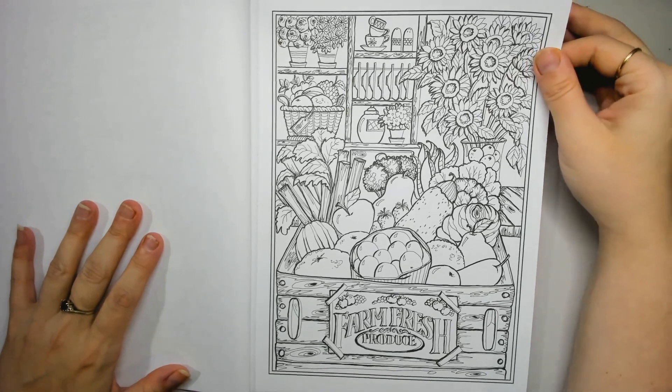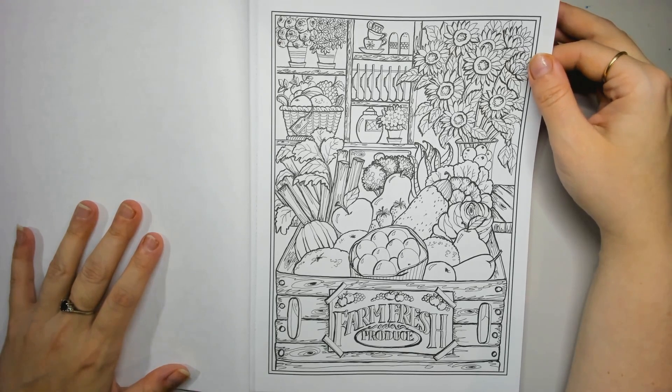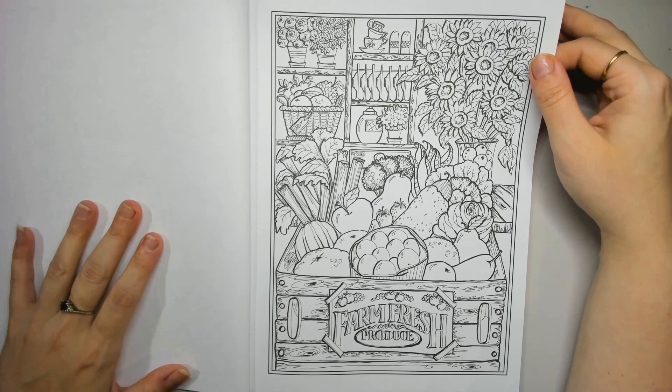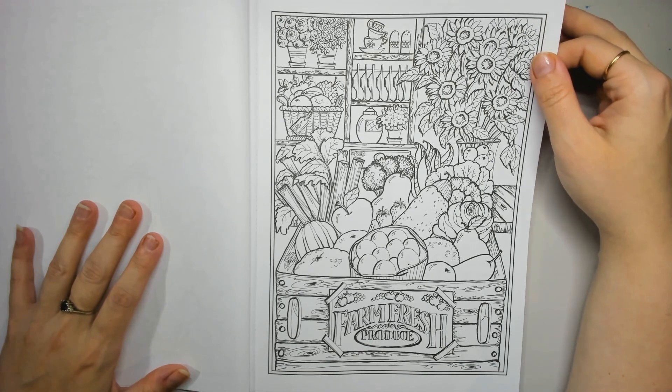Big basket of fresh vegetables — yum — and fruit. I see strawberries in there, which does make me question, because strawberries are usually summer but apples and pears are fall to winter. Oh well, maybe there's some greenhouses. Looks cute — that's the main thing.